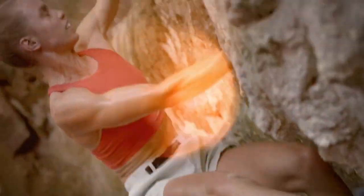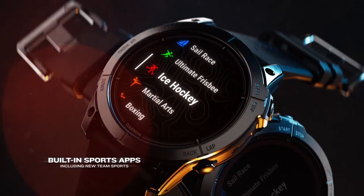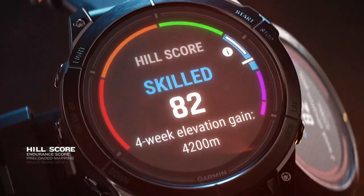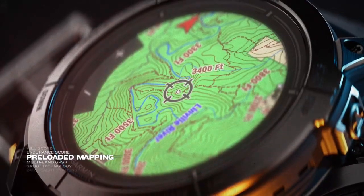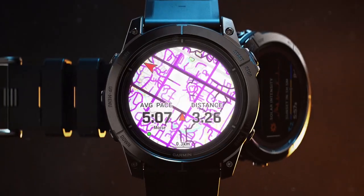Able to withstand your active lifestyle. Over 30 sports apps, including team sports. Hill score. Endurance score. MAP-IT. Satellite technology. 24-7 health tracking. And more.